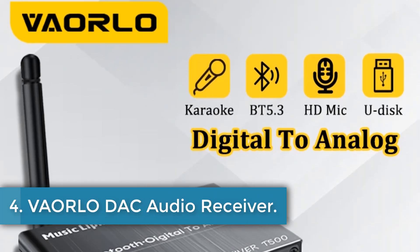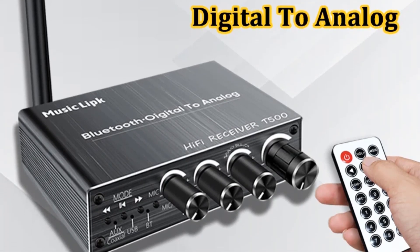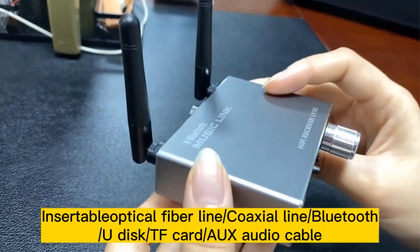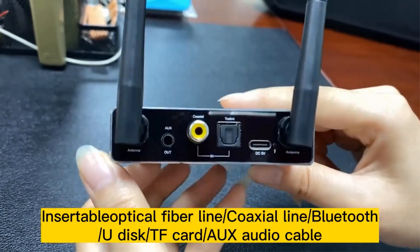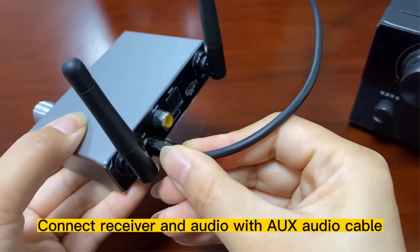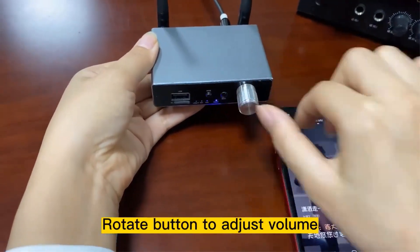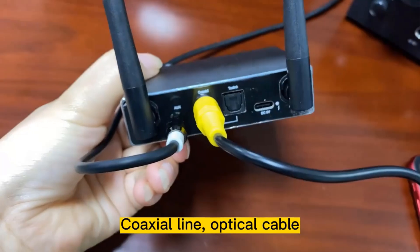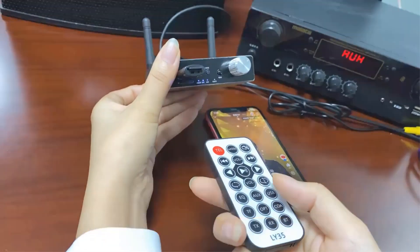Number 4. Veolo DAC Audio Receiver. The Veolo T500 is a multifunctional Bluetooth audio receiver adapter designed for seamless integration of Bluetooth capabilities into wired audio systems. Utilizing advanced Bluetooth 5.3 technology, this device ensures strong compatibility and stability for wireless audio transmission without sacrificing sound quality. Key features include a high-definition 6.5mm microphone for karaoke, support for USB-U disc playback of various audio formats including MP3, APE, FLAC, WMA, and WAV, and an IR remote control for easy operation from a distance.